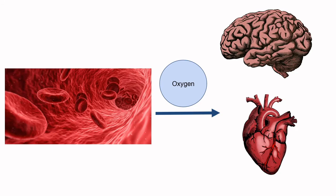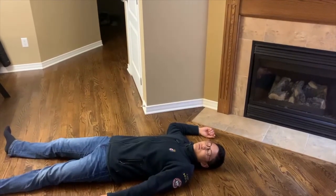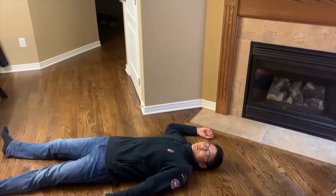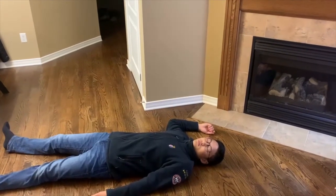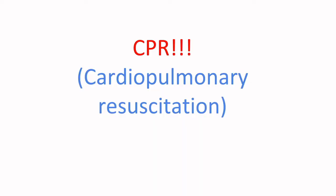Now, back to more real life applications. What do you do if someone you find isn't breathing? Our friend has unfortunately collapsed. She stopped breathing, I can't feel a pulse, and she's non-responsive. So what should we do? The answer is CPR, which stands for Cardiopulmonary Resuscitation.